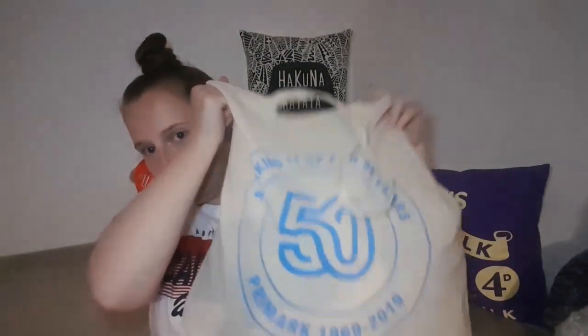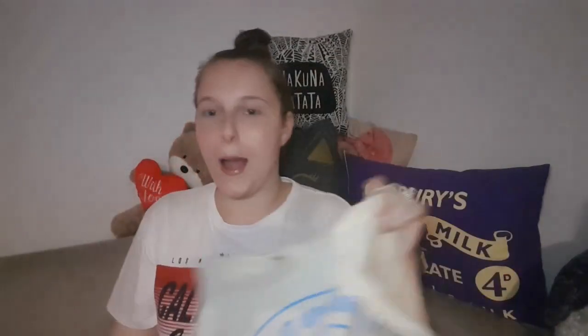First of all, I bought the bag — one of these small bags — it was £1.50, it's a reusable bag so that kind of makes sense. Okay, let's start. First thing: five pairs of long socks which were £1.80, which is very good.